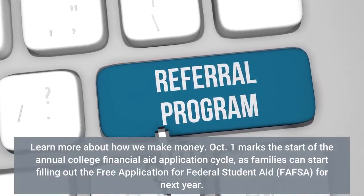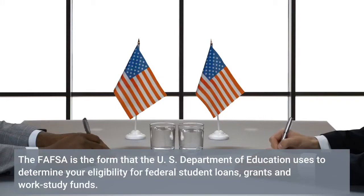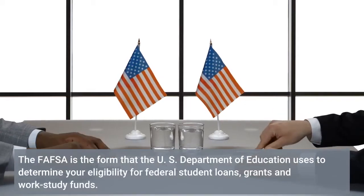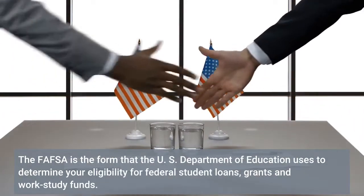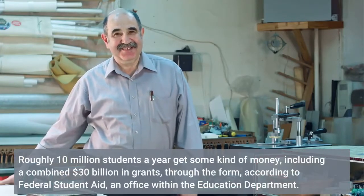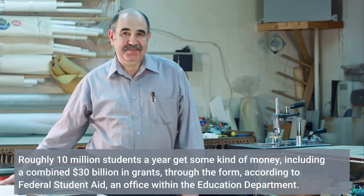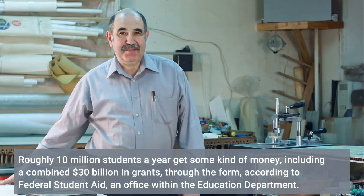October 1st marks the start of the annual college financial aid application cycle, as families can start filling out the Free Application for Federal Student Aid, FAFSA, for next year. The FAFSA is the form that the U.S. Department of Education uses to determine your eligibility for federal student loans, grants, and work-study funds. Roughly 10 million students a year get some kind of money, including a combined 30 billion dollars in grants through the form, according to Federal Student Aid.